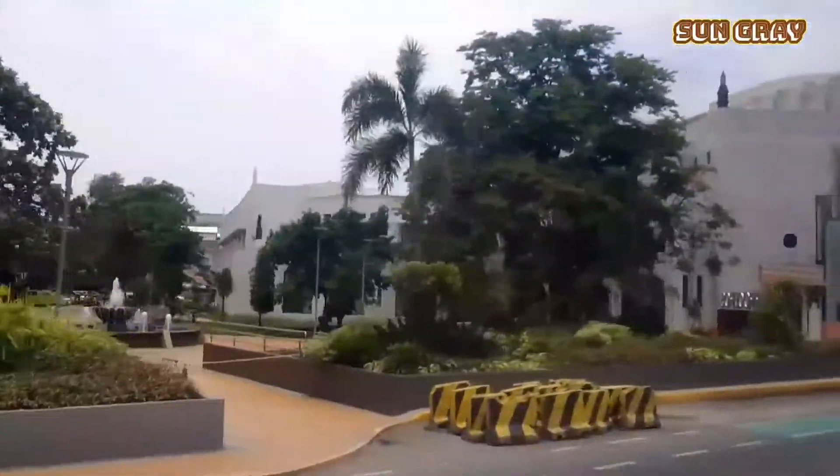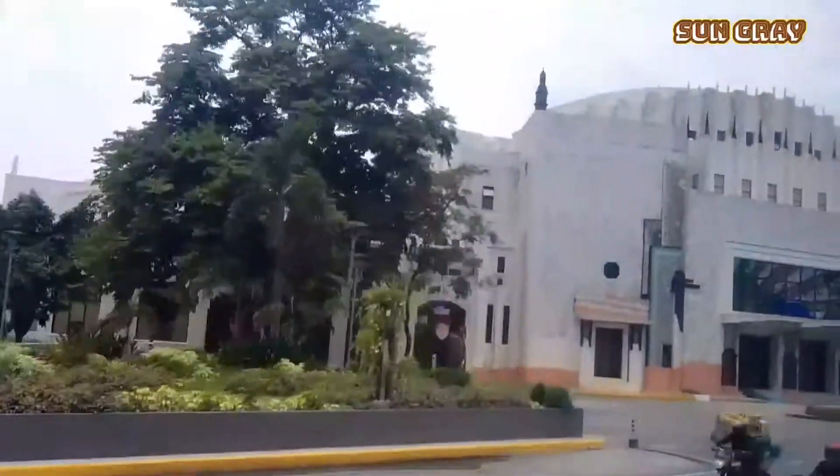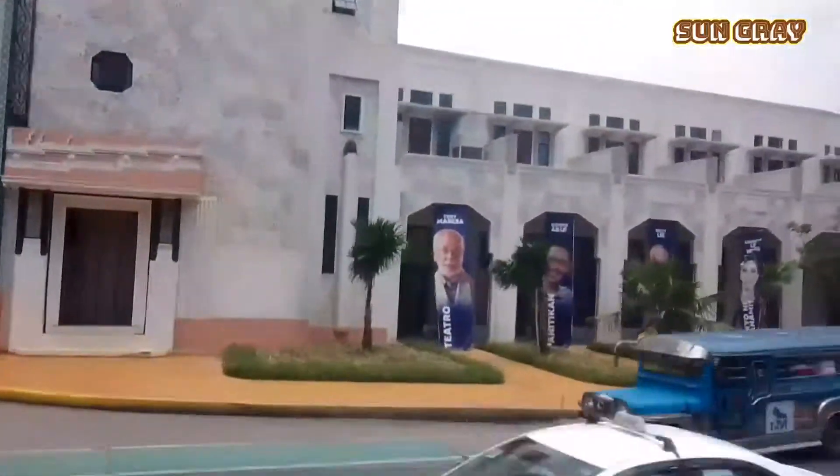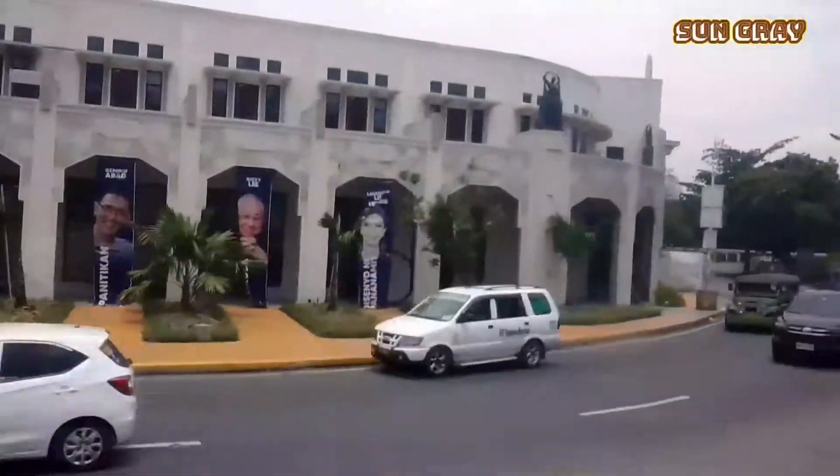And this is now the new Manila. Upon moving forward to our destination from the impounding area in España, we are now passing the historic Metropolitan Theater — a Philippine national treasure and the oldest existing theater in the Philippines.